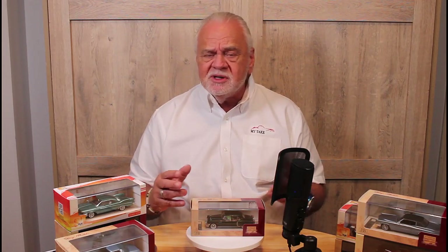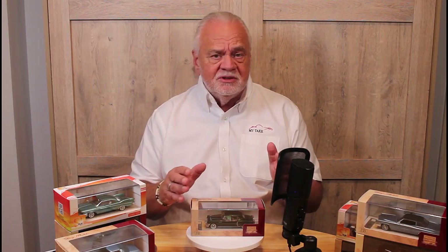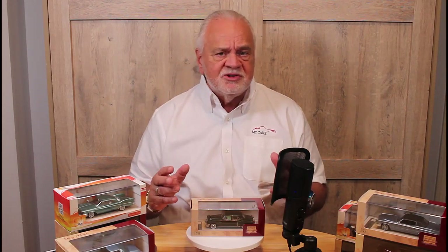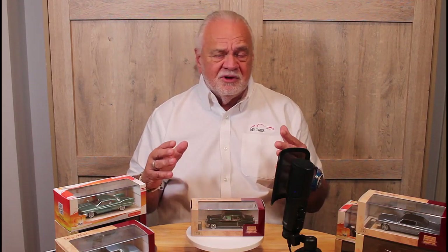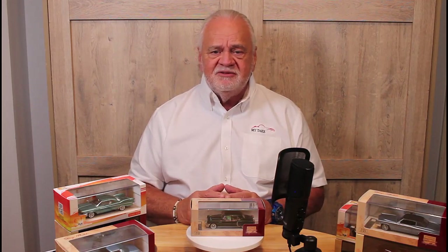Then we had the break for the war. The '46 and '47 models were very similar to the '42 model, but in 1948 the war was over, American production was all back up to speed, and people were looking for the newest and the best. There were all-new designs from nearly all of the manufacturers in 1948.